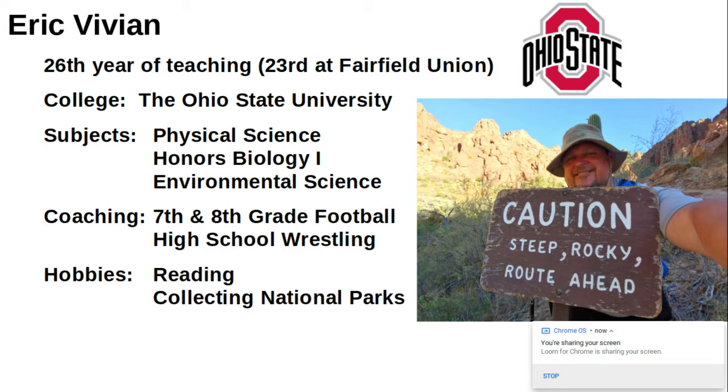A little bit about me: I graduated from Ohio State and I currently teach physical science, honors biology 1, and environmental science. In addition to that, I also coach junior high football and high school wrestling.